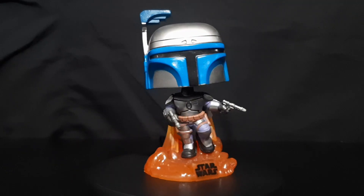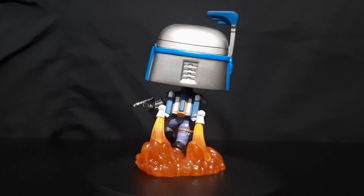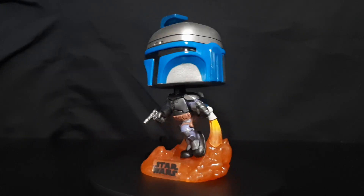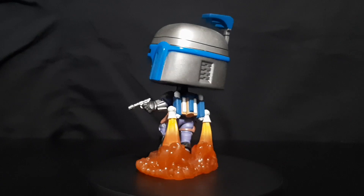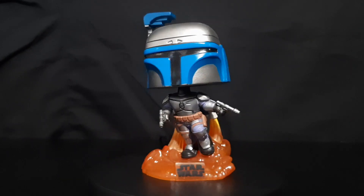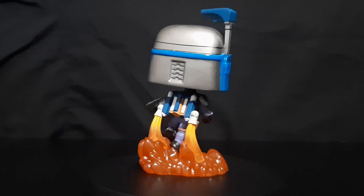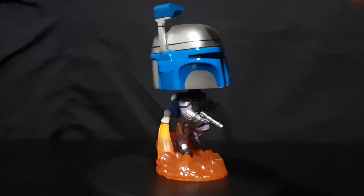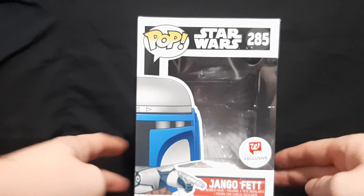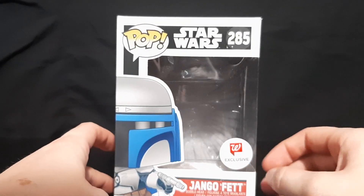Next up we have the Walgreens Exclusive Jango Fett Funko Pop. This one came out in 2018 and you can currently get one online for about $50. This is probably my favorite of all the Funko Pops — I love the translucent orange fire base he stands on and the flames coming out of his jetpack. I think that looks really good, and the rest of the figure is really well done. You can see the Walgreens Exclusive sticker on the front of the box, with pictures on the side.